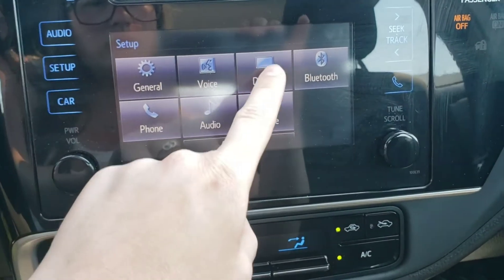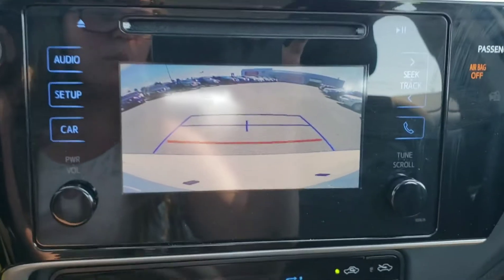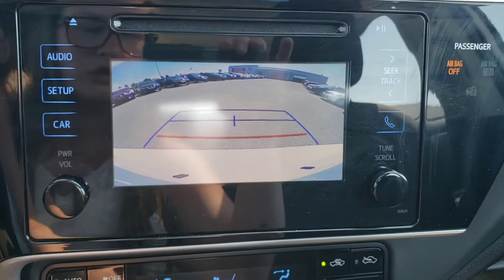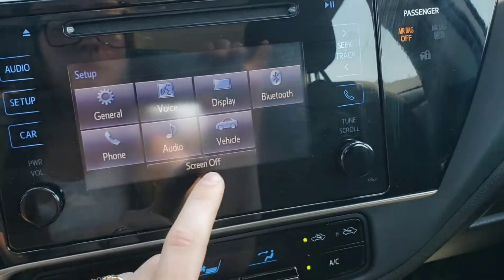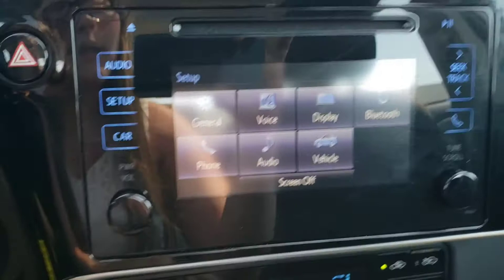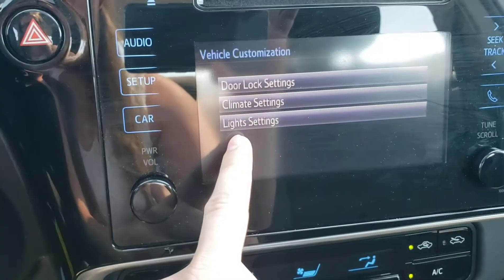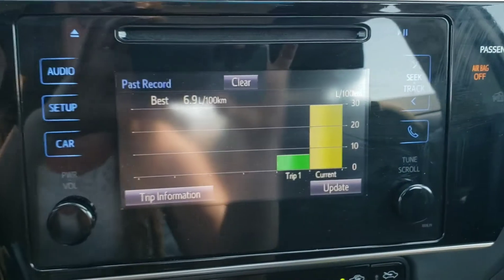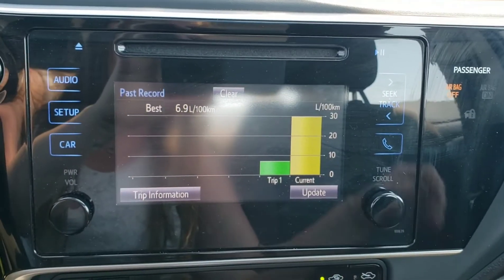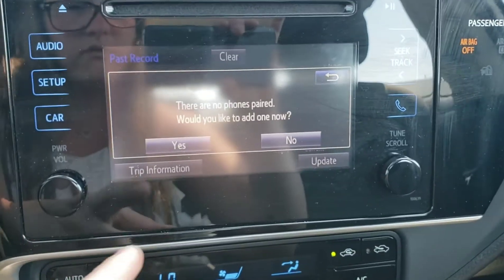Voice recognition is for your phone calls. This vehicle also comes with a rear view camera — if I go into reverse, there you go, super convenient for backing into parking spots. Bluetooth and your phone are super easy to set up and we can help you when you come in. Under vehicle settings you can customize your light settings, climate settings, or door locks. It also keeps track of your past records and trip information, which is pretty convenient. You can also make phone calls right from here.